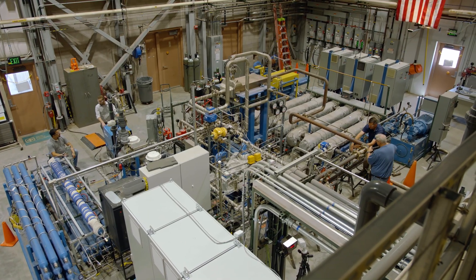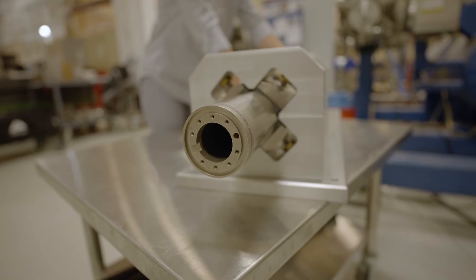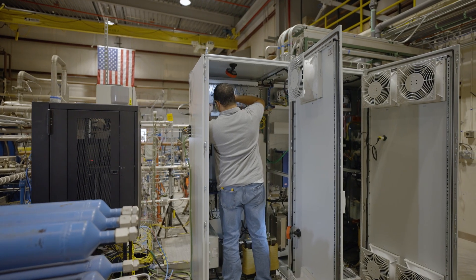Four main topics came up: bearings, seals, rotating turbomachinery, and advanced power electronics.